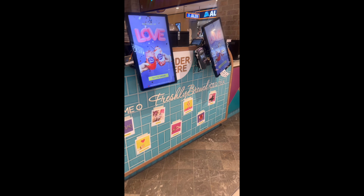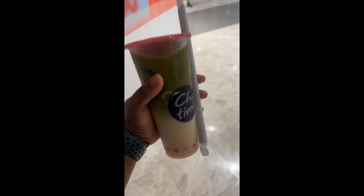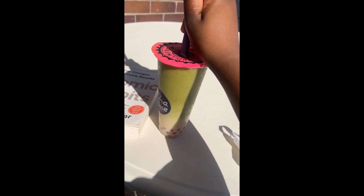Before coming to Sydney I always wondered what the big deal was about boba, and now I completely understand — I'm absolutely in love. I have boba at least three times a week. That's the end of my video — thank you if you made it to the end, see you in the next one!